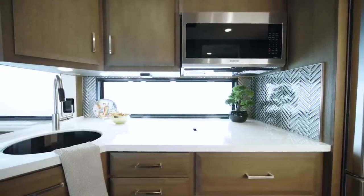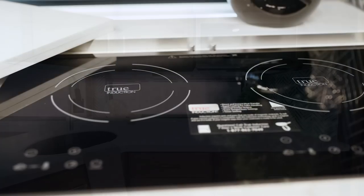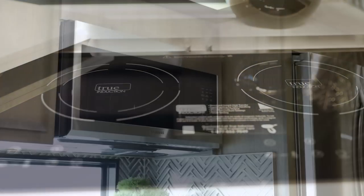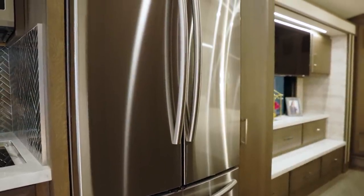Next, we'll visit the Newair kitchen, seen here with an all-electric stainless steel appliance suite that includes a portable induction cooktop, a Samsung microwave, a three-door Samsung residential refrigerator, and a dishwasher.